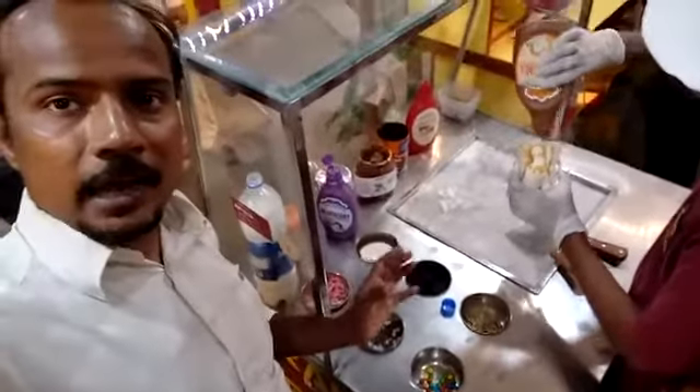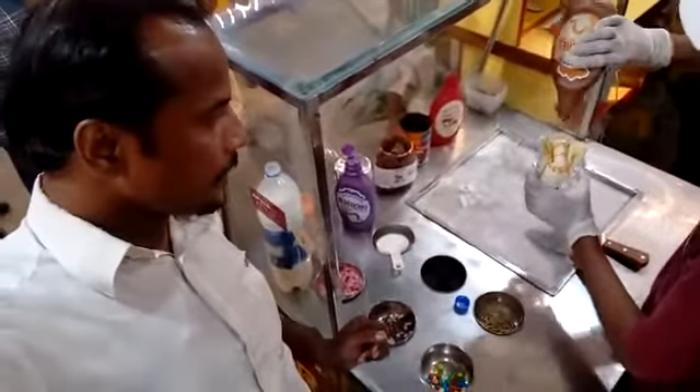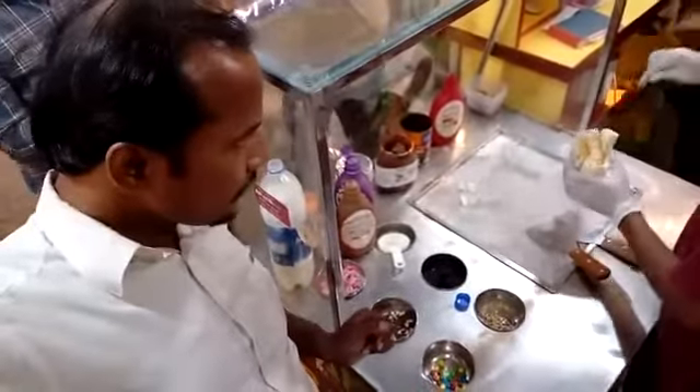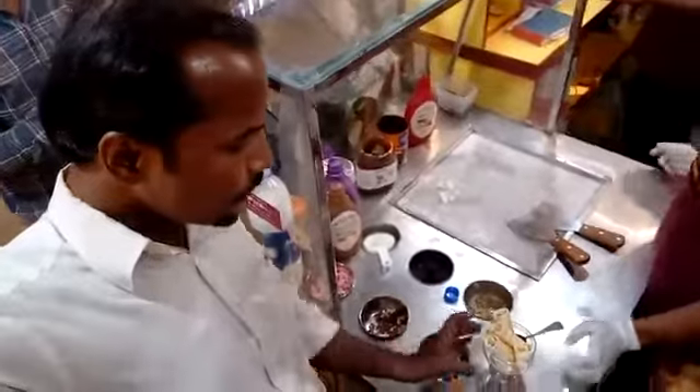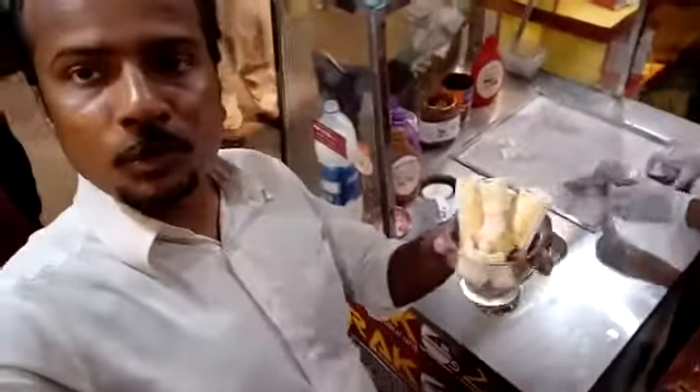This is the caramel topping. Now I think it is ready to serve, and I'm going to take a bite of this. I'd like to show you the close-up scene of this live ice cream.